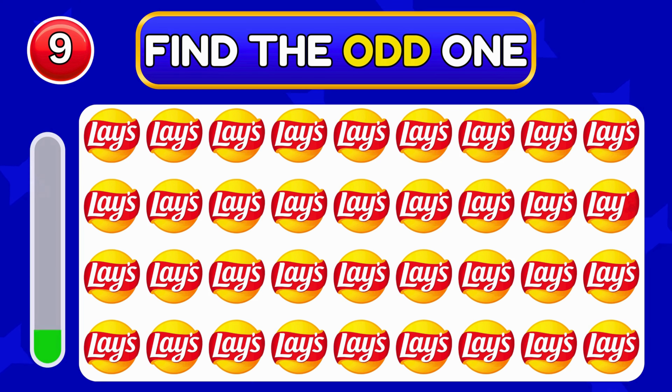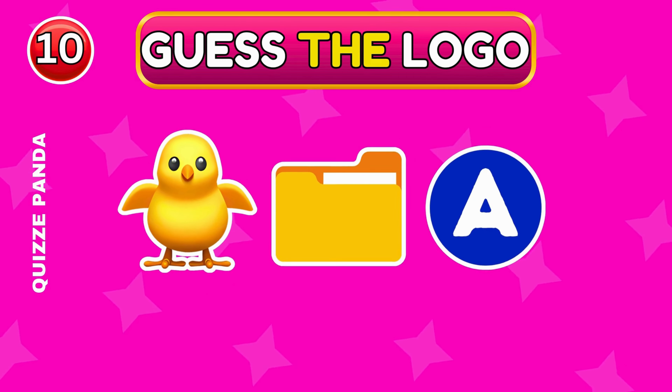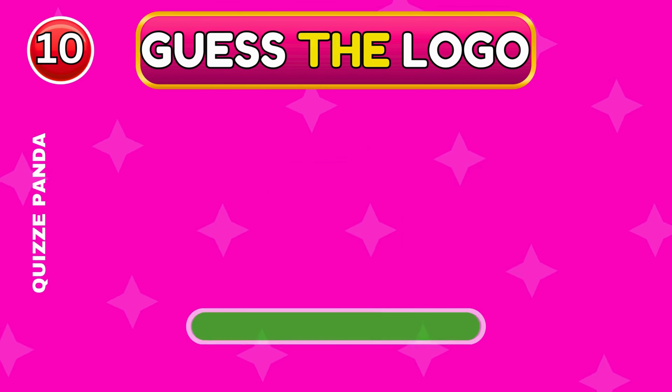It's Lay's. Can you spot the odd Lay's logo?